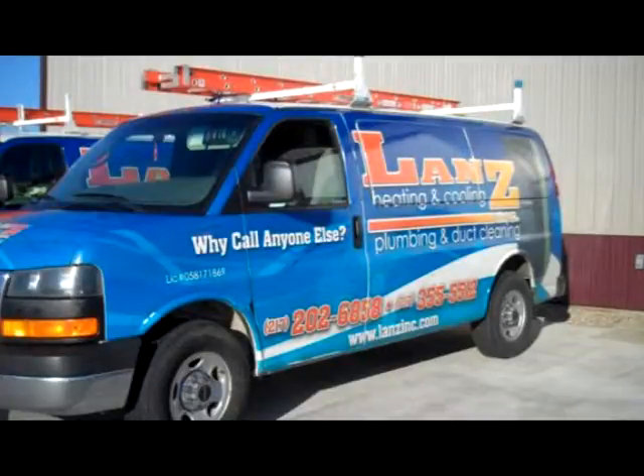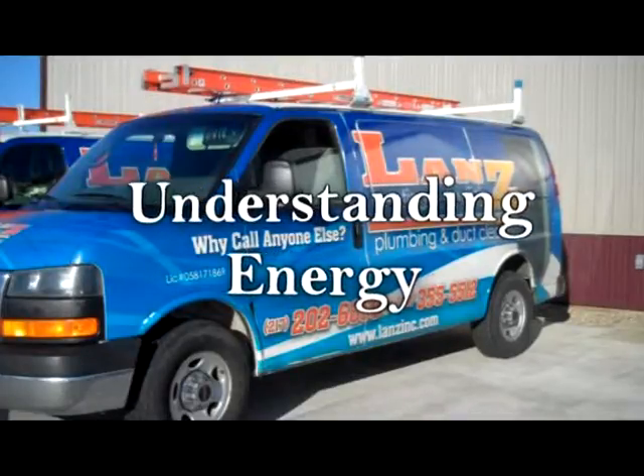I'm Tony Oliver, Building Performance Manager at Lands Heating and Cooling. I'm a home energy rater, certified building analyst, and your host for today's program. If you'd like to join us in our mission to help make America energy independent, the first step is understanding energy.